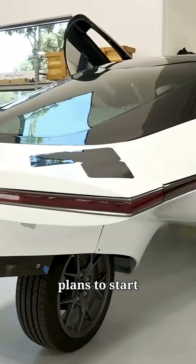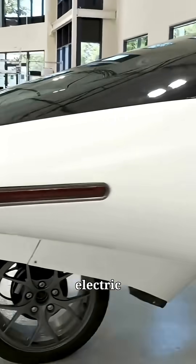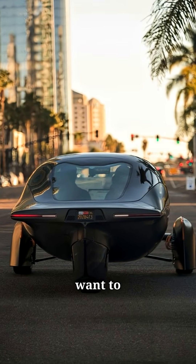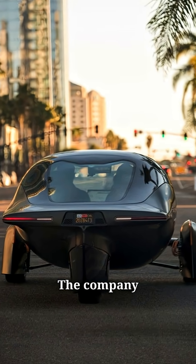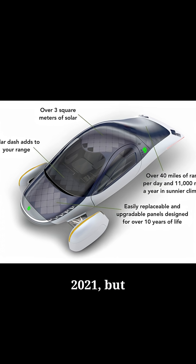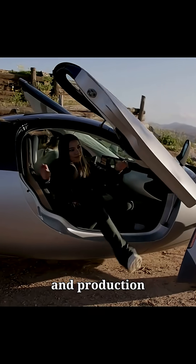Aptera Motors plans to start initial sales of its solar electric vehicle within 2026, and by 2028 they want to achieve full-scale production. The company had previously aimed for delivery starting in 2021, but faced delays due to tooling and production challenges.